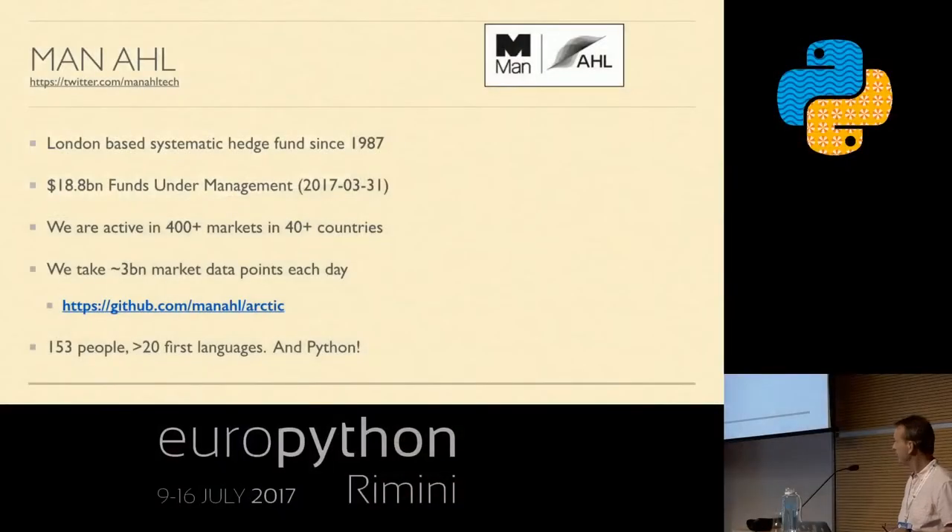Arctic has been very successful for us. We're quite a small organization for what we do. We all speak Python. This talk is really based on our experience of using Python as a systematic hedge fund, and the things we've had to do when performance isn't what we would like.